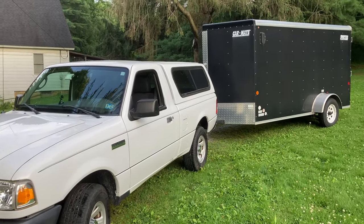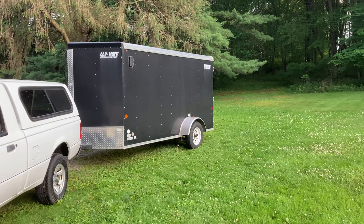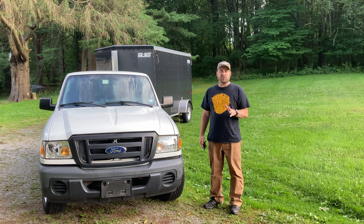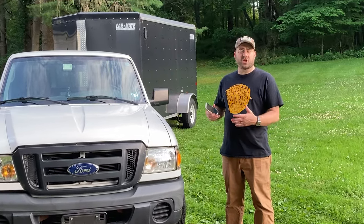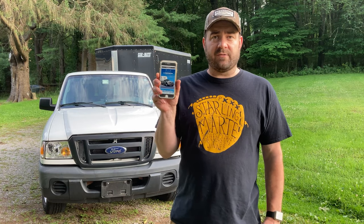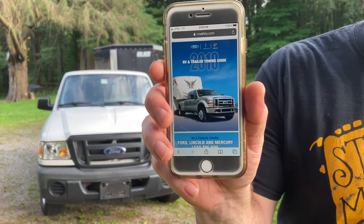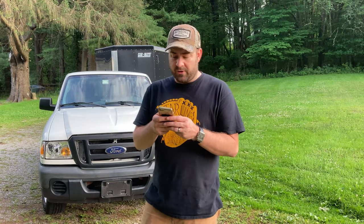You can see I'm using the Ranger to tow the CarMate 6x12 trailer with the zero-turn mower inside it. Before you tow anything with any vehicle, you always want to check the instruction manual or the manufacturer's guidelines on what they recommend you should tow. I googled the towing capability of my 2010 Ford Ranger, and I found the actual 2010 RV and towing guide by Ford.